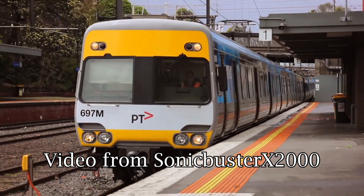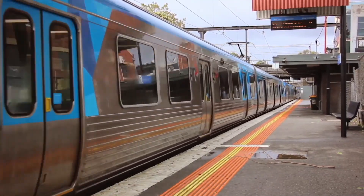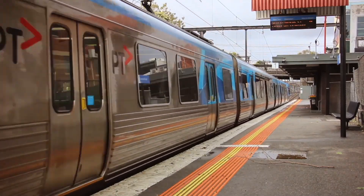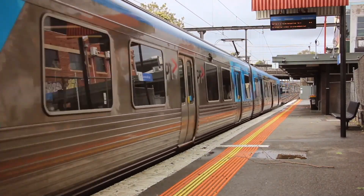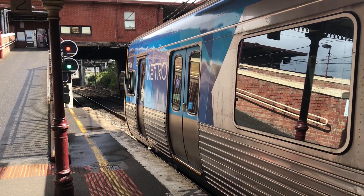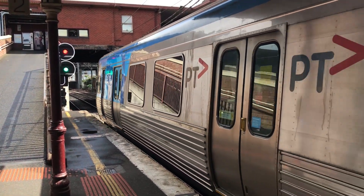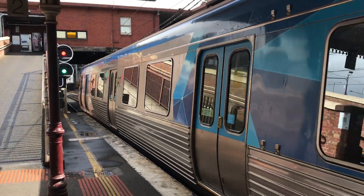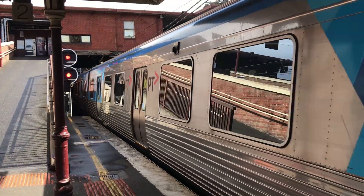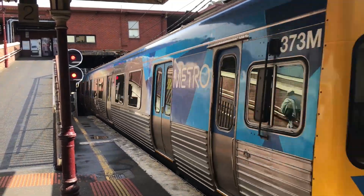On 22 October 2016, the first train to be refurbished under the program entered service. This was the prototype refurbished set, formed of a three-car Alstom Chopper Comeng set: 697M, 1199T, 698M. It's likely the choppers were not going to last much longer, and so it was decided to refurbish one to avoid having a set different to the remainder of the refurbished fleet. This train ran a special run from Box Hill to Craigieburn to celebrate the refurbishment. The set was withdrawn in December 2017 and is currently in storage at Newport Workshops.